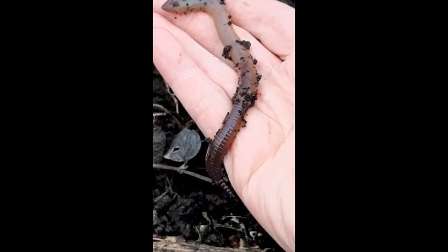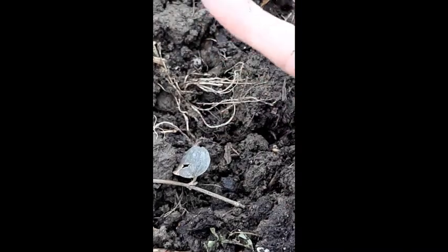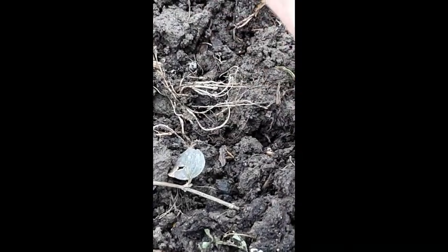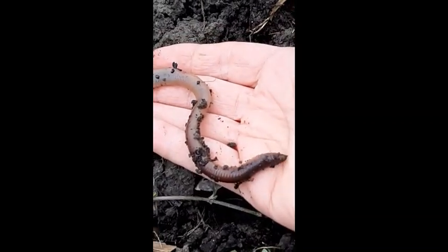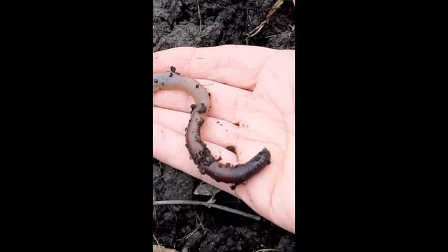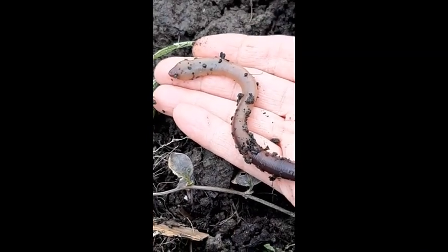Now sometimes people say oh worms are just creatures that don't have a beginning or an end — just mindless creatures with no brains — but that's not really true. They don't have brains like people do, but they do have a front end and a back end.